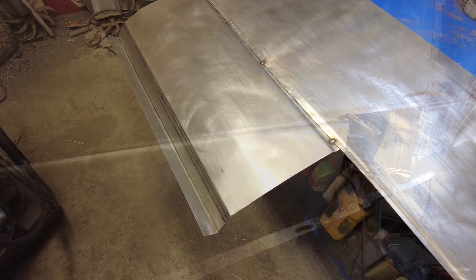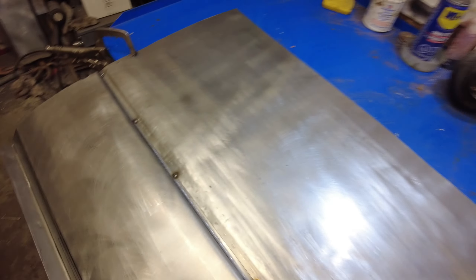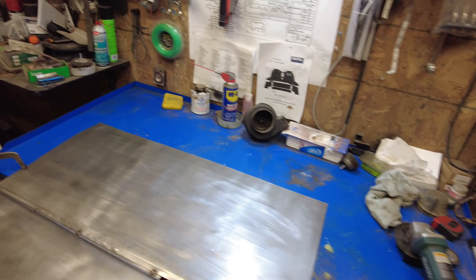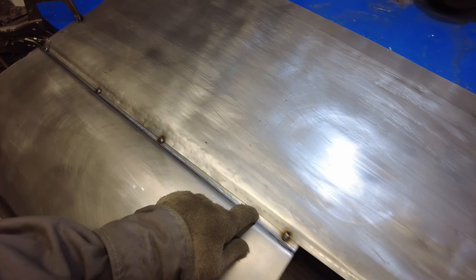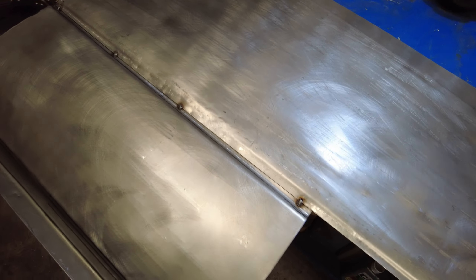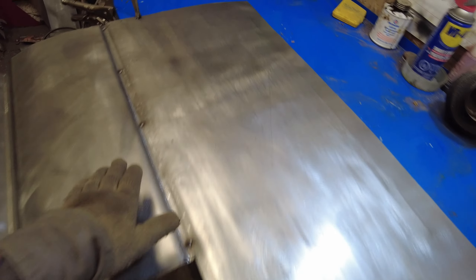I've got it moved over onto the table, and the welder's over here so I can cut and butt right along this line. I'll tack it a few times on this side, butt it in, tack it a few times on the other side, then turn it over and weld from the other side. Maybe I can get a smooth finish. It's a little bit bumpy here — this will take some body work to smooth out those bumps from the English wheel, but not too bad.